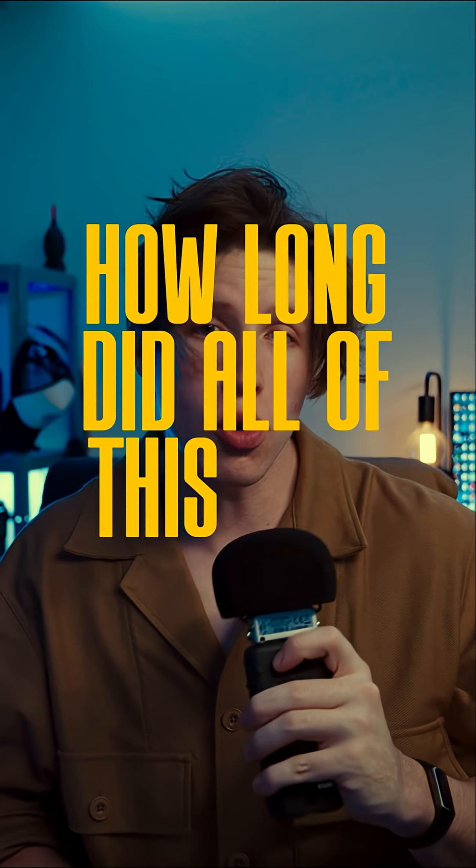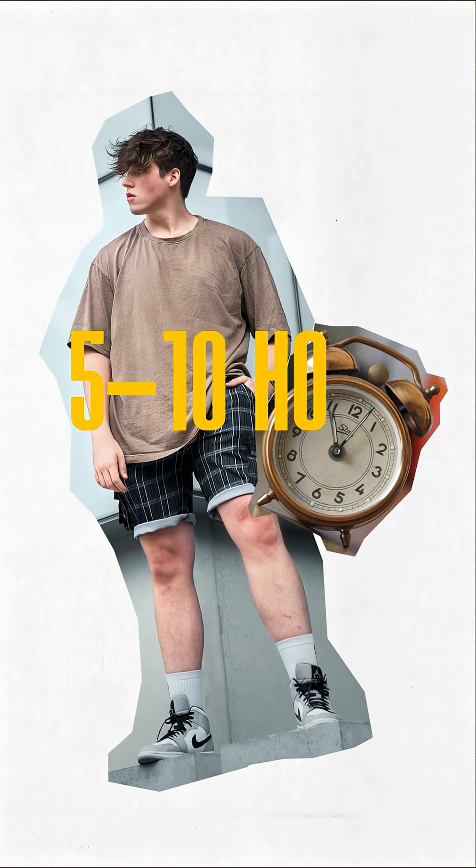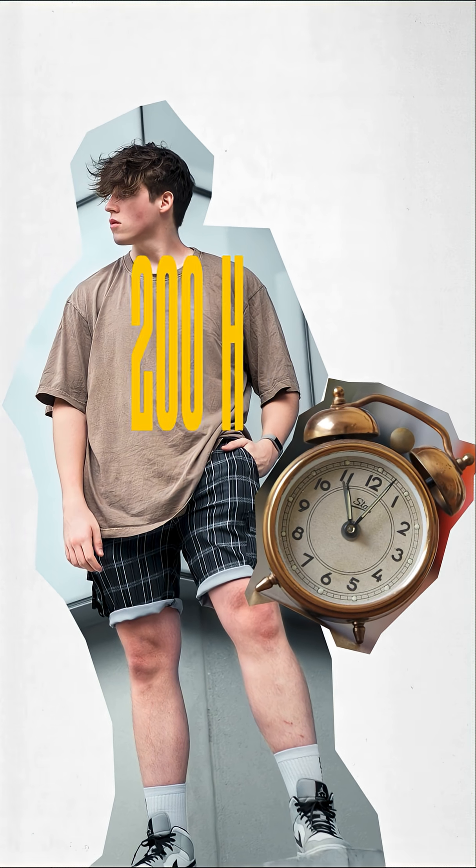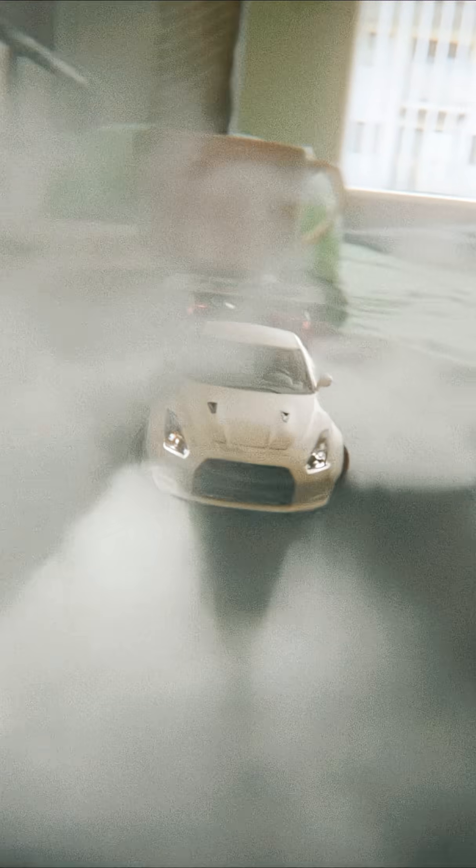So how long did all this take me? All in all I spent a solid five to ten hours a day over the course of a month, minus a few days to hike some mountains. This project took me roughly 200 hours, from never touching Blender to this.